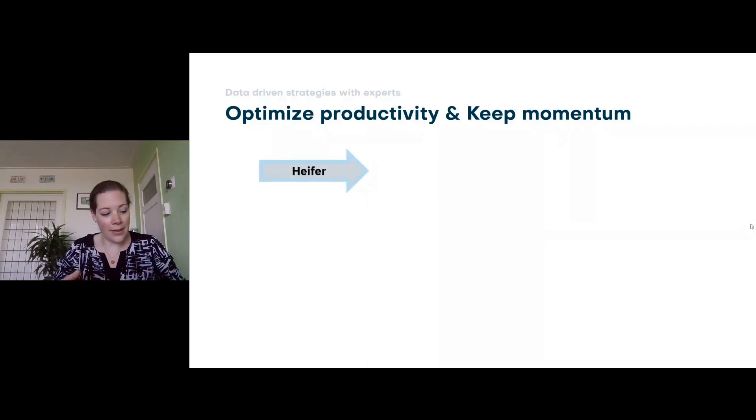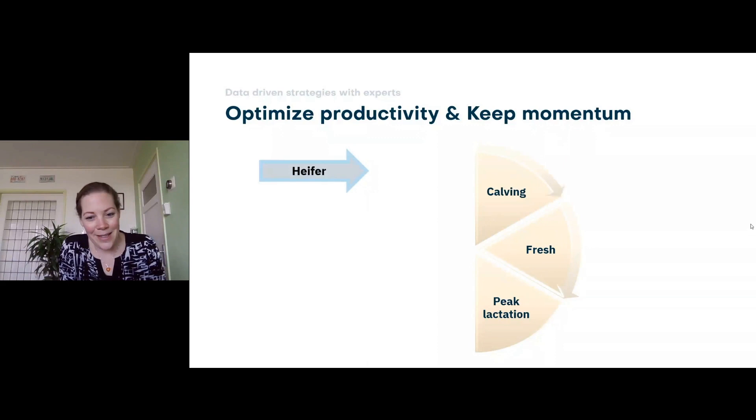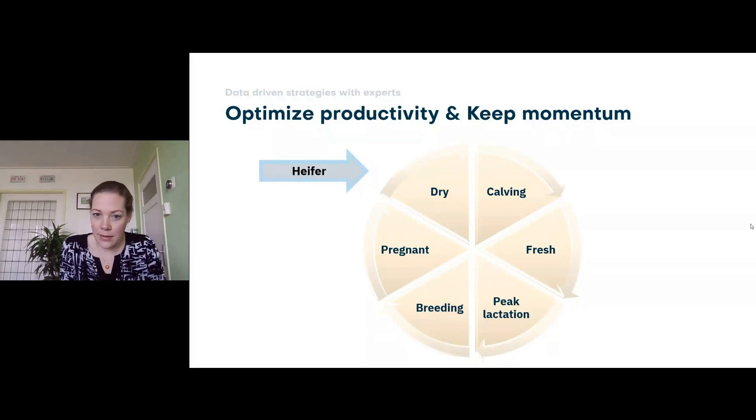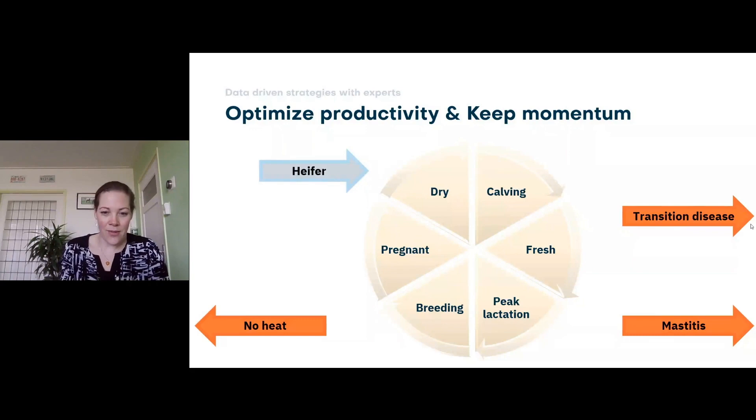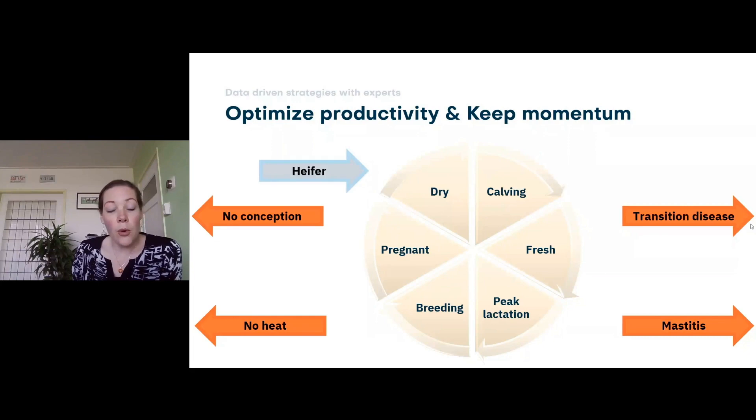In the end, we all go to the farm and want to help farmers optimize productivity and keep momentum — from the moment an animal enters the lactation herd as a heifer, calves, freshens, reaches peak lactation, gets bred again, and is dried off. It's a flywheel you want to stay on. Unfortunately, cows still leave the herd due to transition disease, a rough start that prevents peak lactation, mastitis incidences, or failure to conceive. This is where industry partners can help dairy farmers look into data: trends in transition diseases, mastitis cases, conception rates, and heat detection.